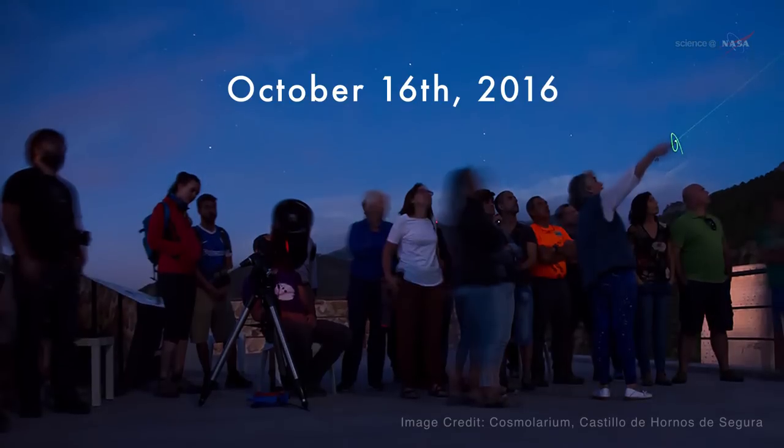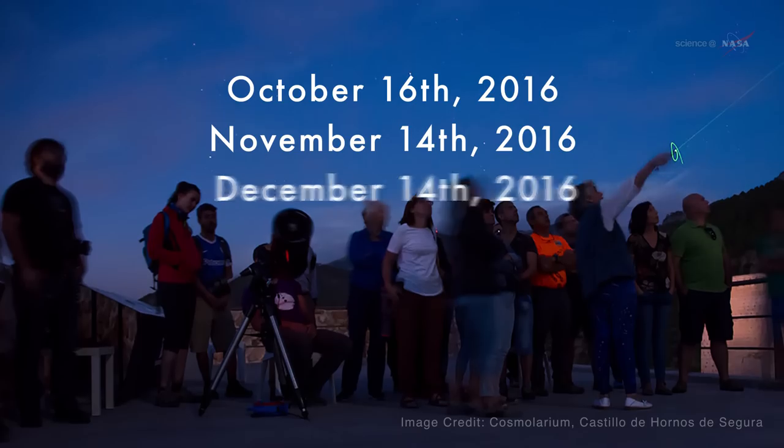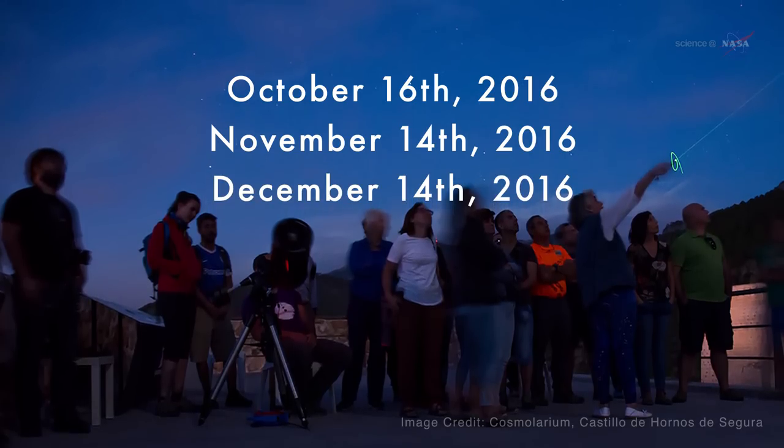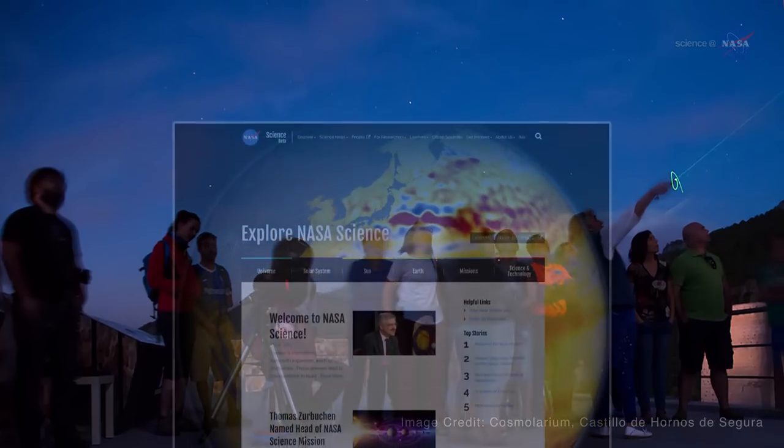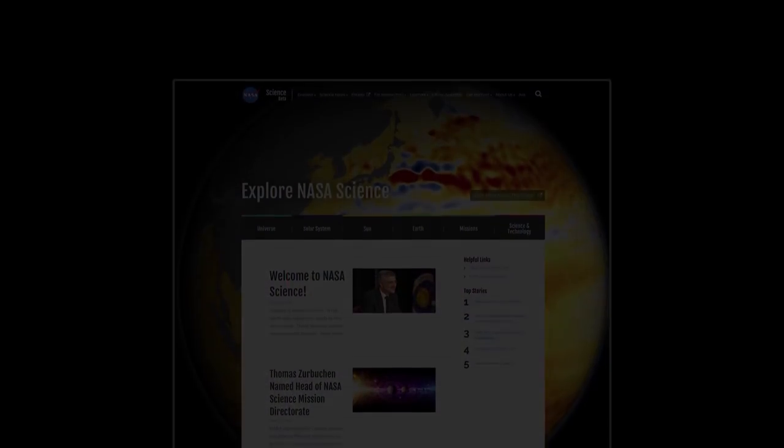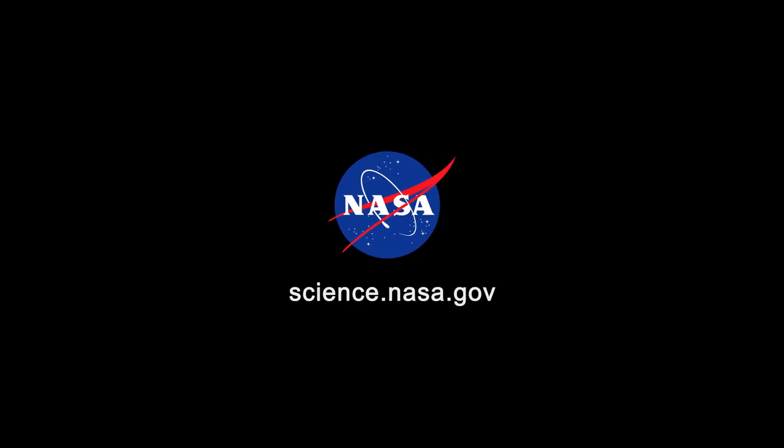October 16, November 14, and December 14 — mark your calendar and enjoy the supermoon light. For more on beautiful views in the night sky, stay tuned to science.nasa.gov.